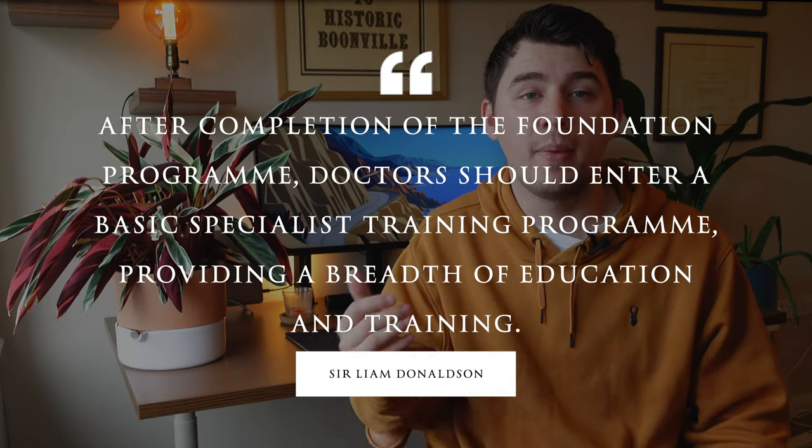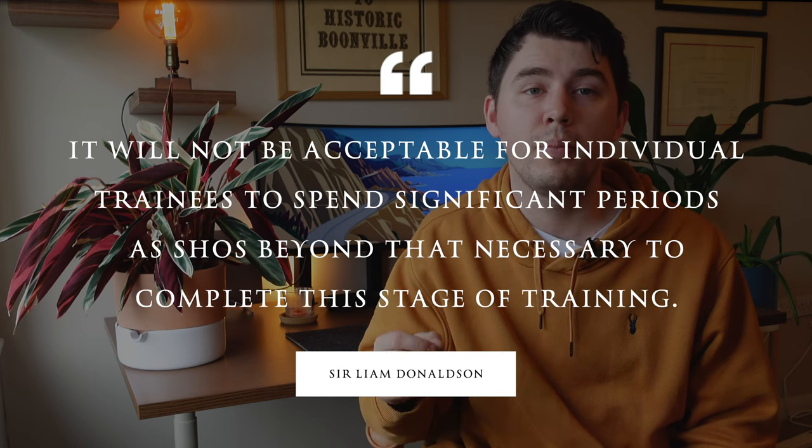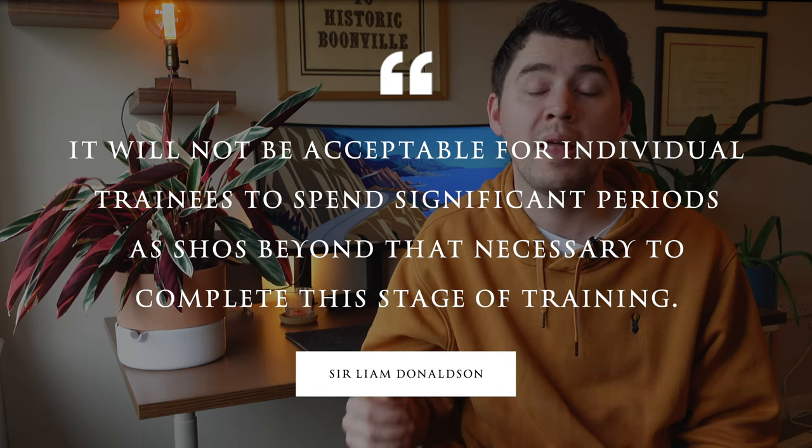Sir Liam Donaldson's primary aim, put in the Unfinished Business Report, was: 'After completion of the Foundation Programme, doctors should enter a basic specialist training programme, providing a breadth of education and training.' Essentially, he didn't want F3 doctors — that was kind of what was happening before. What he wanted was Foundation Doctors to gain the experience they needed in the Foundation Training Programme, then go directly into Specialty Training. He also stated: 'It will not be acceptable for individual trainees to spend significant periods as SHOs beyond that necessary to complete this stage of training.'